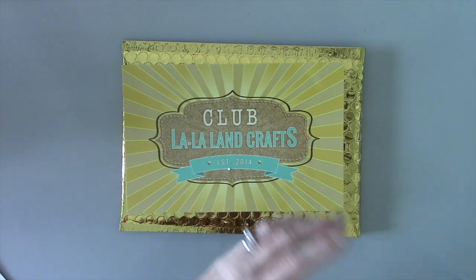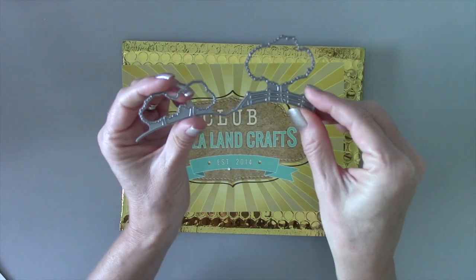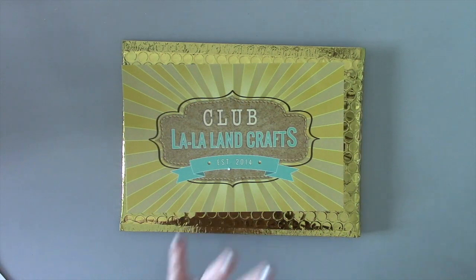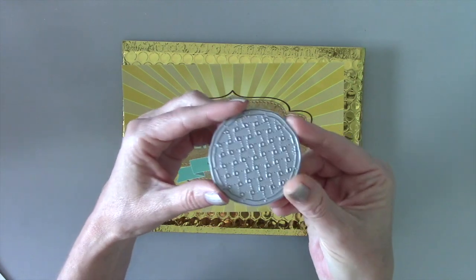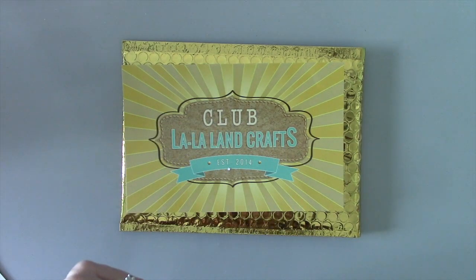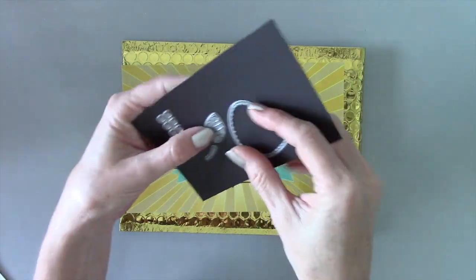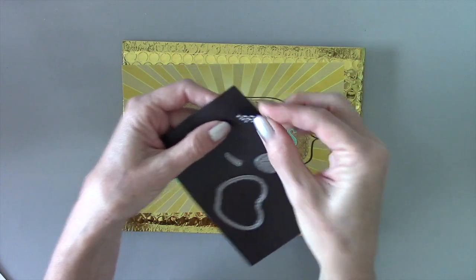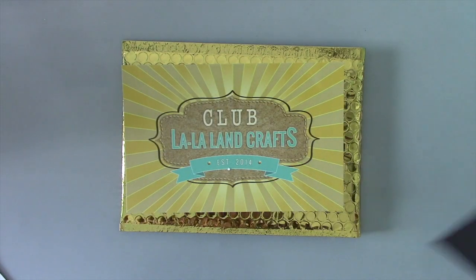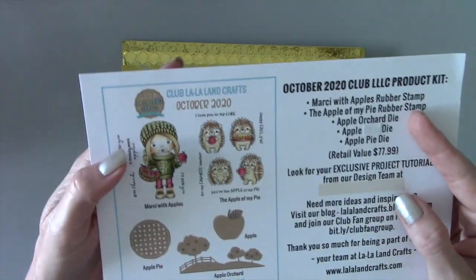Now for the dies — first up we've got an apple orchard die with several trees and a little fence line that makes really cool little scenes for cards. We've got an apple pie die that can be used in really cute ways. Then there's an apple die with a nice stitch detail, a little leaf and stem, and teeny tiny apples that you can die cut and add to the trees on the apple orchard die.